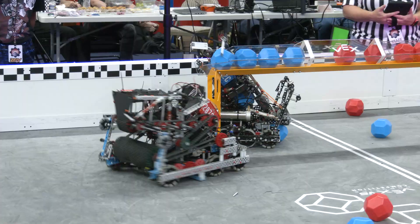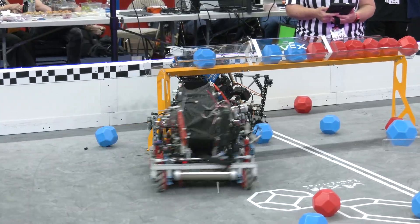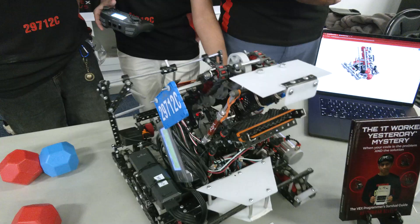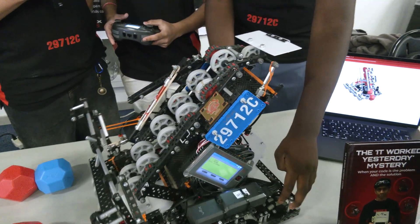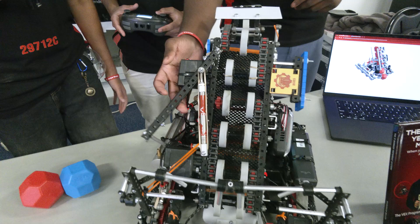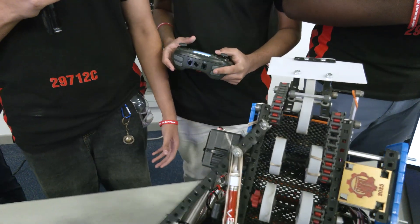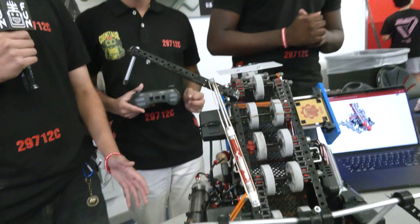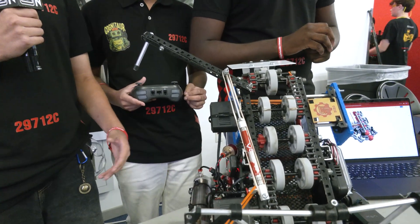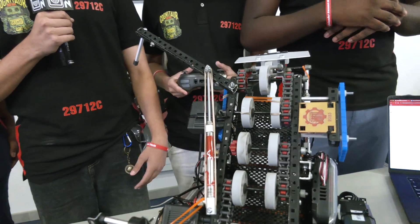You mentioned de-scoring — let's talk a little bit more about that. Passing it over to Arnav to talk about the wing mechanism as well. In your last match it absolutely came in clutch, being able to push some blocks over to win that high goal. So the wing mechanism is one of our de-scoring mechanisms. It essentially goes into the long goals and is able to push blocks either into control bonuses or out of the goal, allowing us to maintain control and have an advantage in the game.